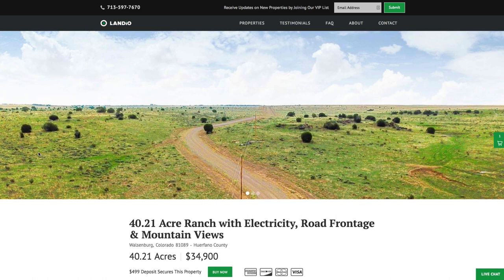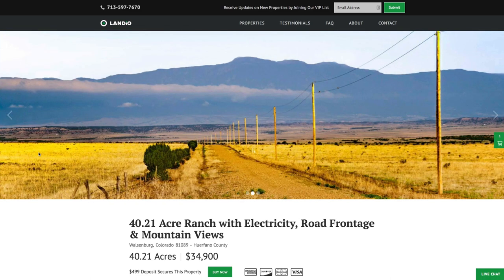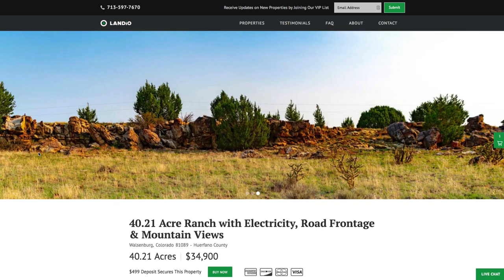Hello, this is Tori with Landio. We have a new 40.21 acre ranch in southern Colorado with road frontage, electricity, and amazing mountain views.